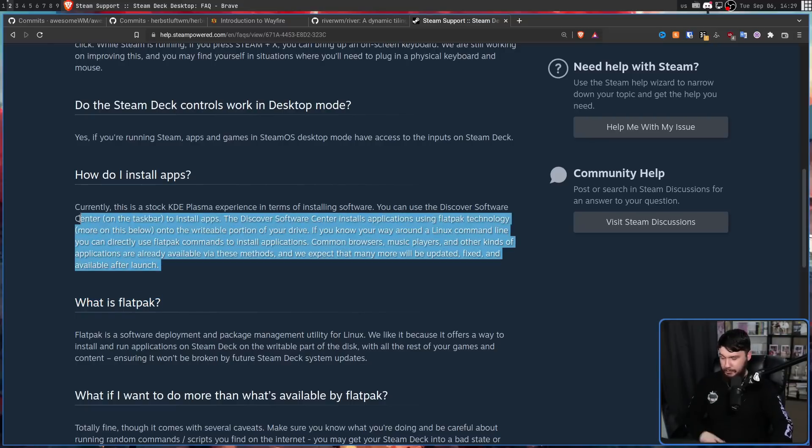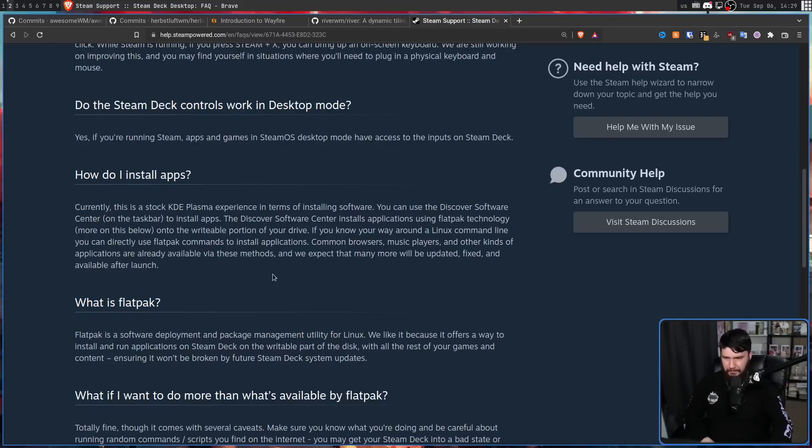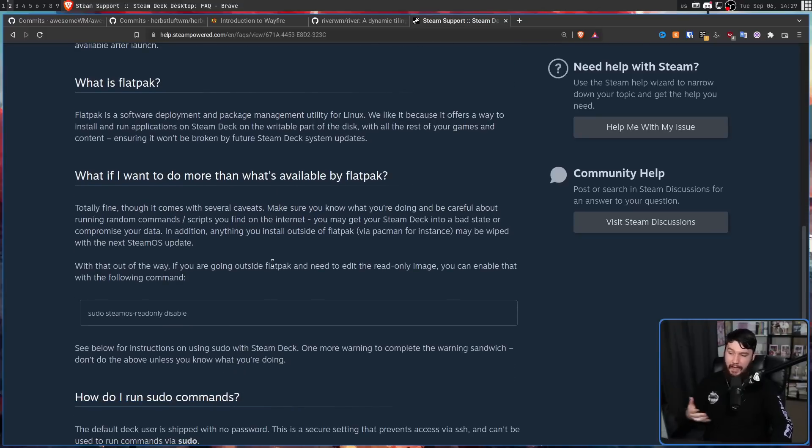They haven't updated this page since launch, but Valve slowly updates stuff. You can install extra things outside of Flatpak, but most people are just going to go through the simple method of using the GUI interface.